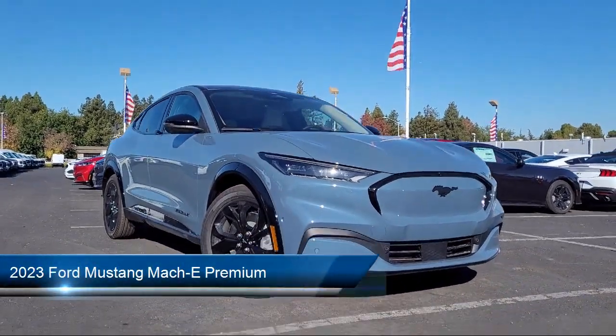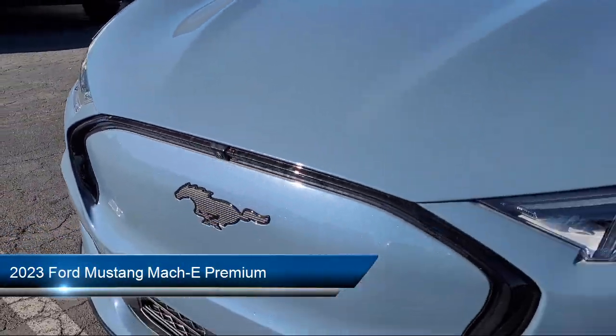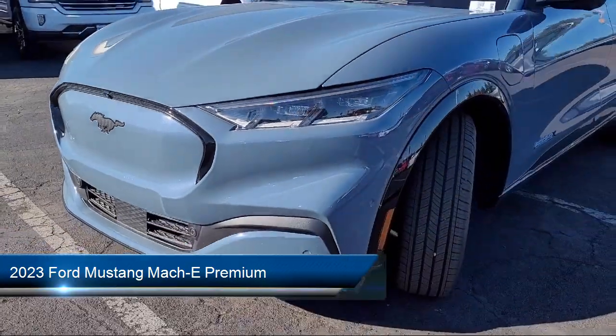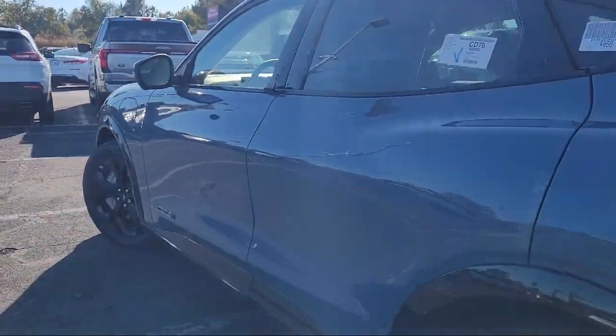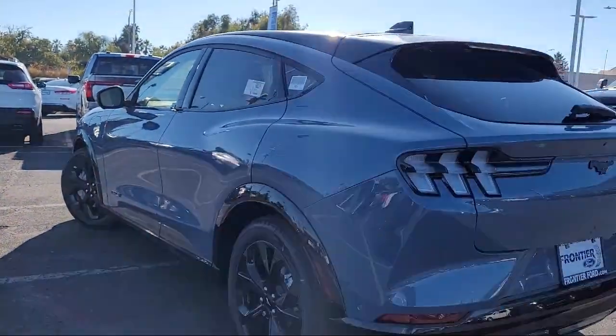It comes equipped with navigation, rear view camera, AM FM Sirius XM Radio, Apple CarPlay and Android Auto, rain sensitive windshield wipers, and keyless entry.